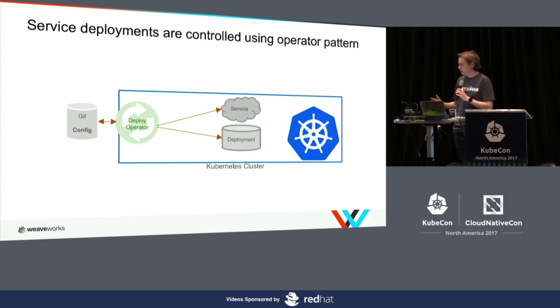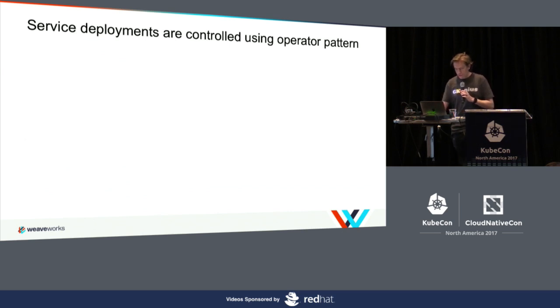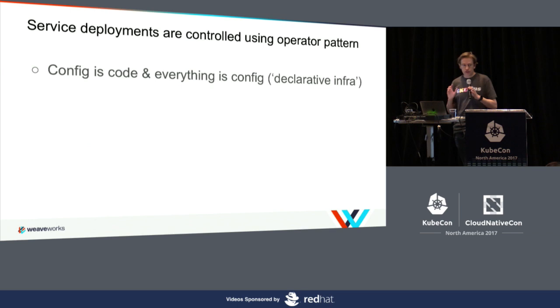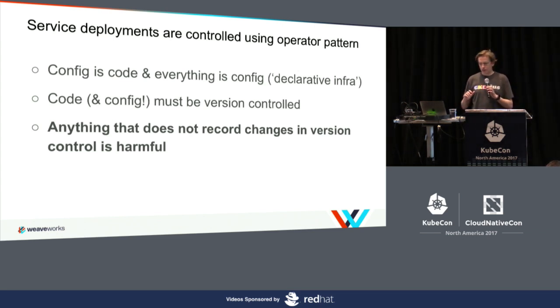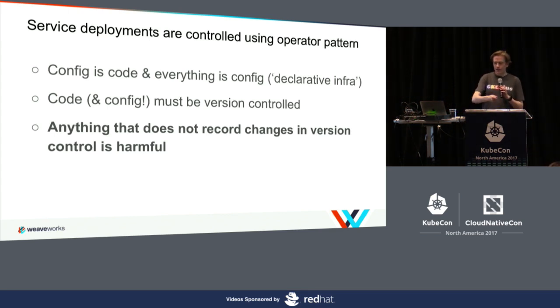With GitOps, we've applied the same operator pattern used throughout Kubernetes to drive your entire config from Git to be the observed state in the cluster. To make this work, everything has to be in Git. All config should be treated just like code. Anything not recorded in Git is harmful to your system because the operator is driving the observed state toward what you've described. If people are tweaking that in ways not captured in Git, it's not going to work well.